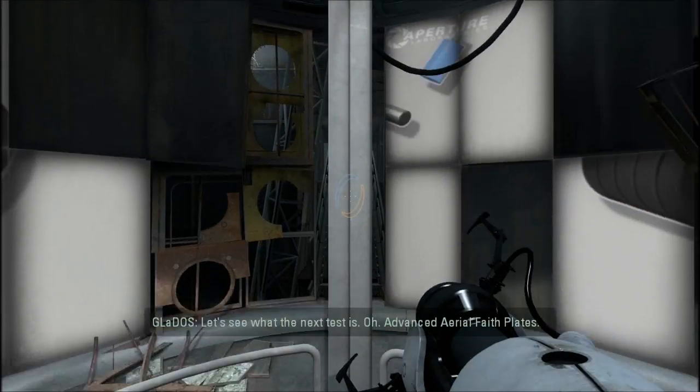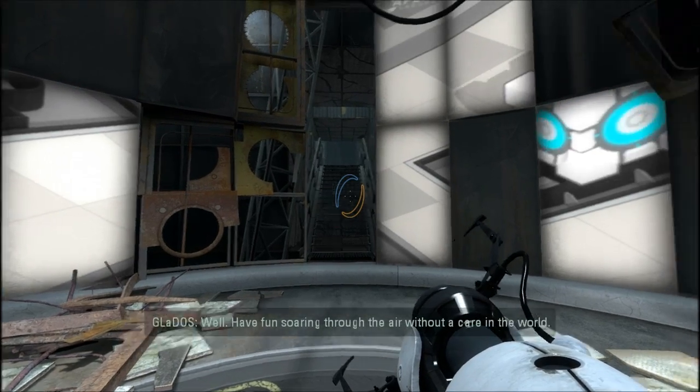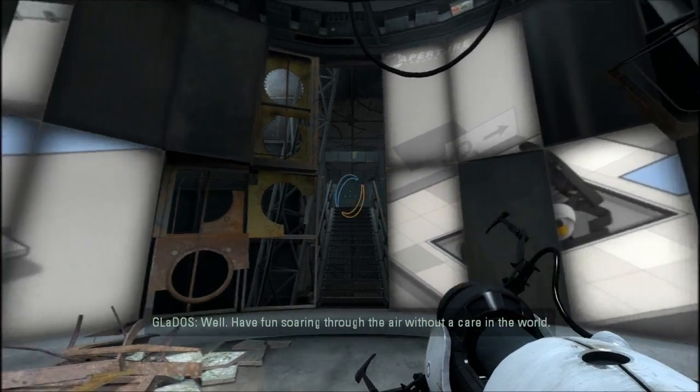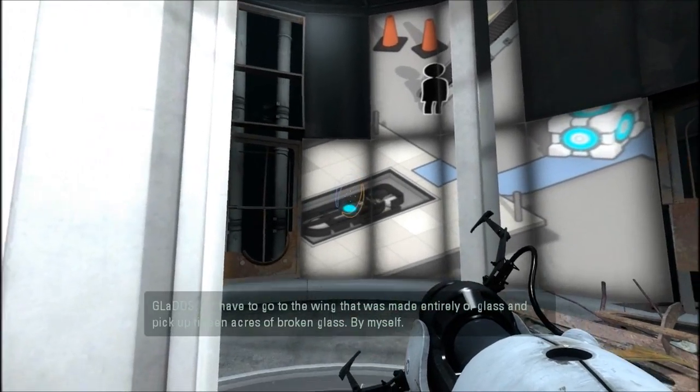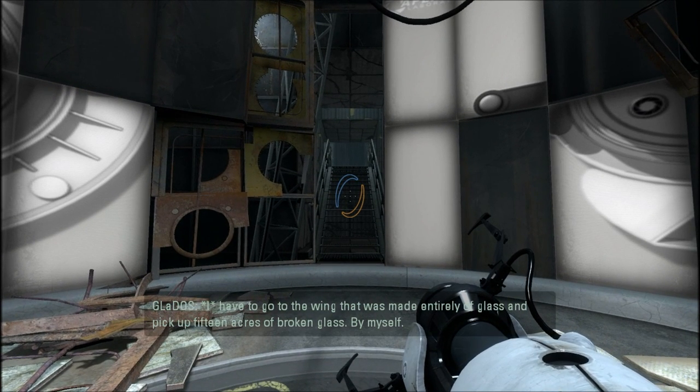Aperture Laboratories. Let's see what the next test is. Advanced Aerial Faithplates. Well, have fun soaring through the air without a care in the world. I have to go to the wing that was made entirely of glass and pick up 15 acres of broken glass. By myself.